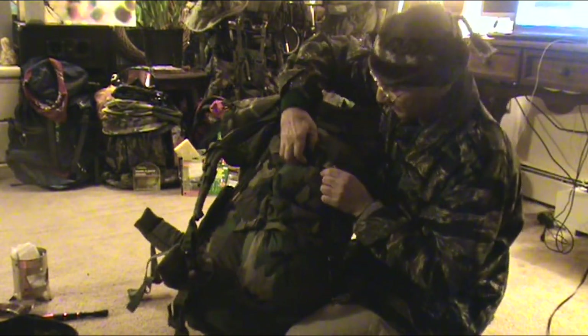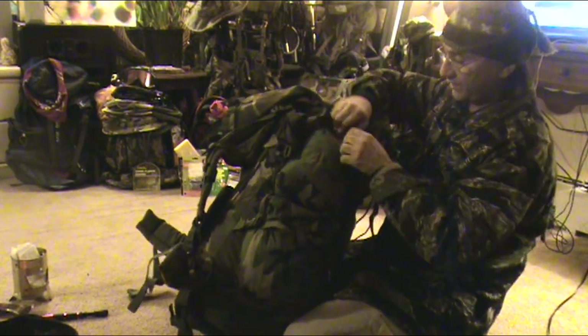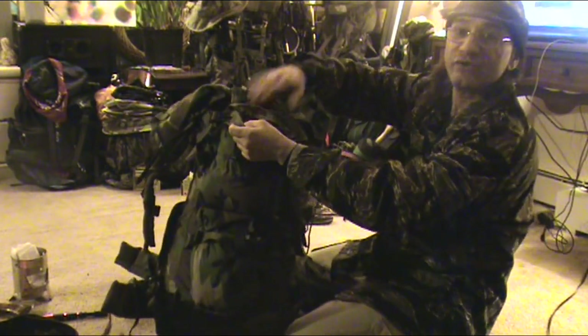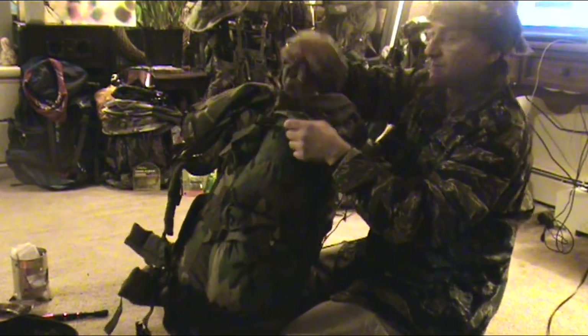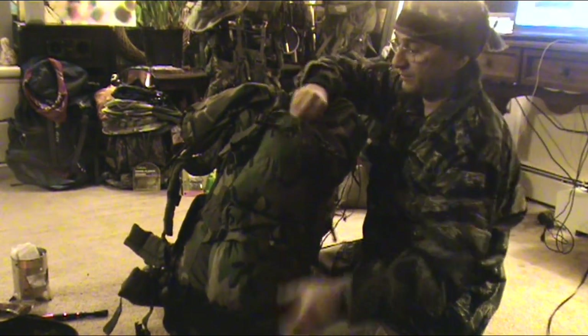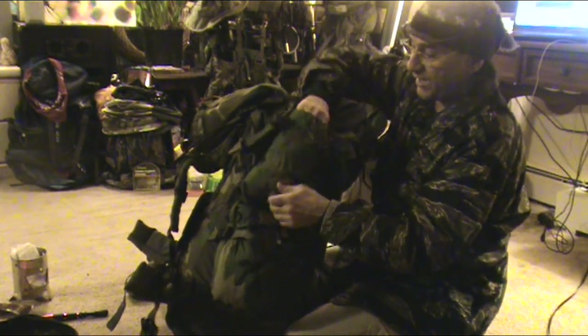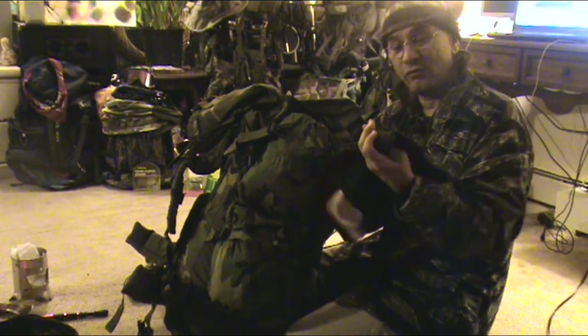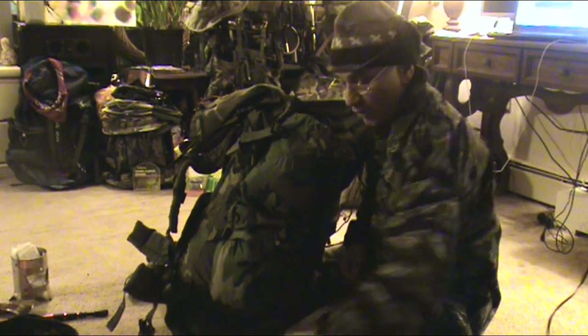The first compartment is on the side. I'm going to open that up and show you what I have there — things that are easy to have access to, which are my hats in case I need a spare hat. And that's a neck warmer.